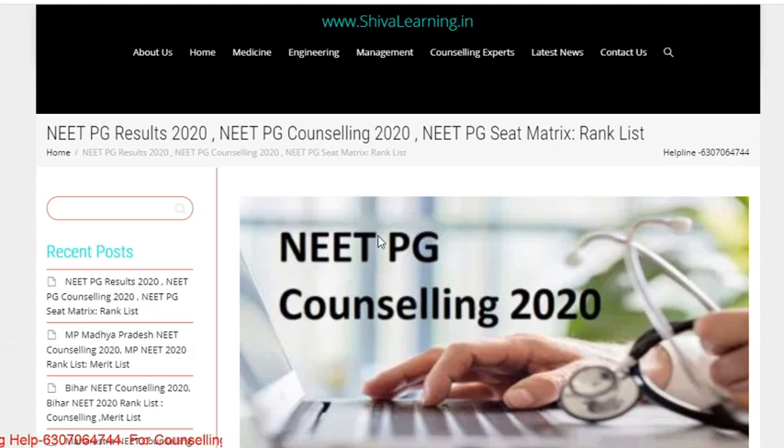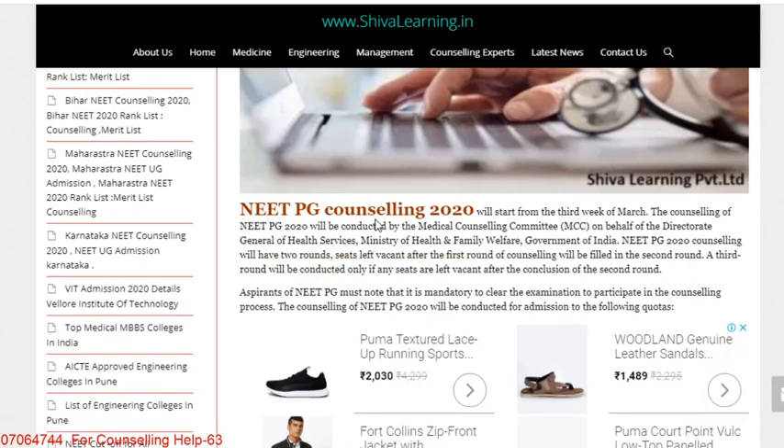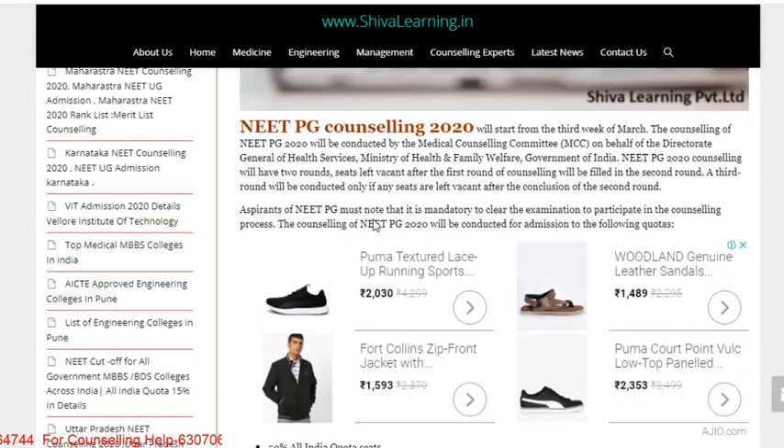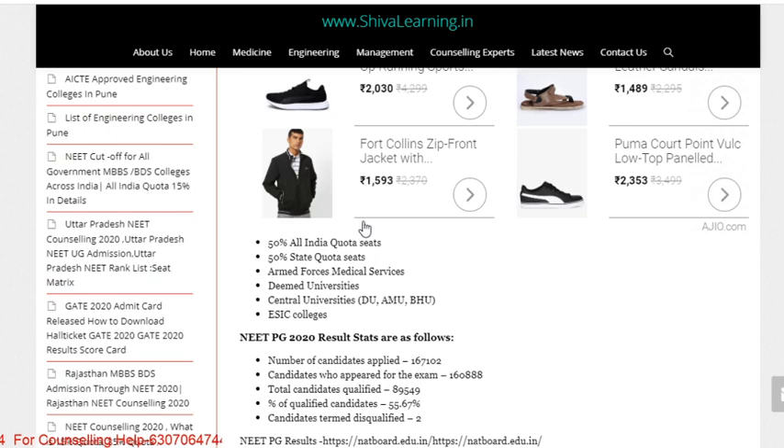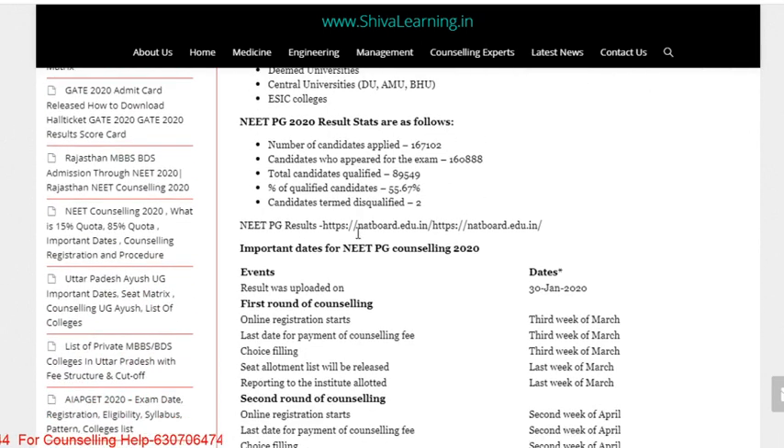Let's see the important dates and cutoff details. The NEET PG counseling will be handled in the third week of March. 50% All India Quota seats will be filled through the All India Quota, and the remaining 50% through the state quota, including Armed Forces Medical Colleges, Deemed Universities, Central Universities, and ESIC colleges.